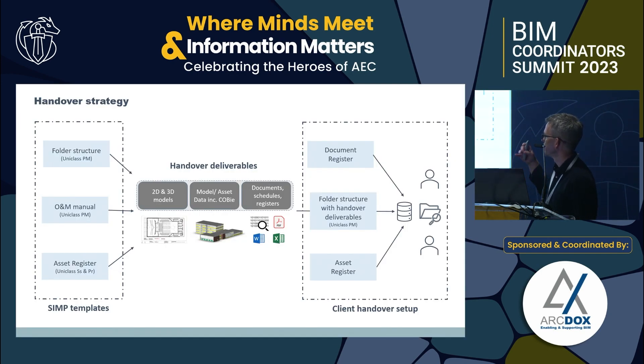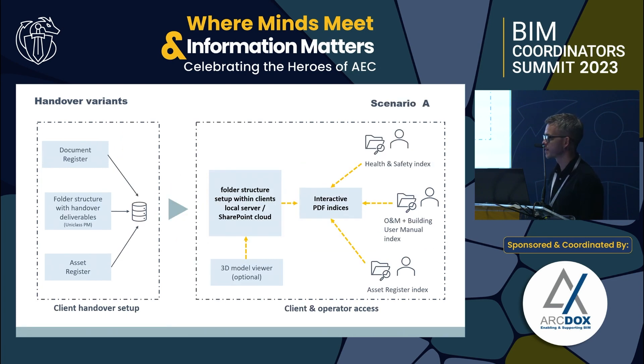This slide gives an overview of the static back-end, non-negotiable handover. On the left you have all those manuals and templates within the Information Management Plan — the plethora of different information types you get at handover — structured using information containers or folder structures to the PM codes, delivered to the client, linked to the document register and the asset register. The client then has their own front end. We found there are four variants: many clients don't have their own CDE, have no budget, and don't even manage their own paper O&Ms at the moment.